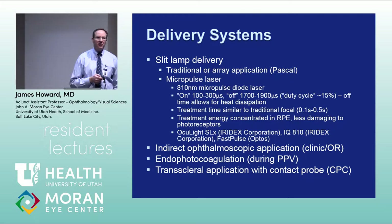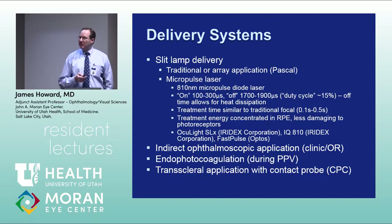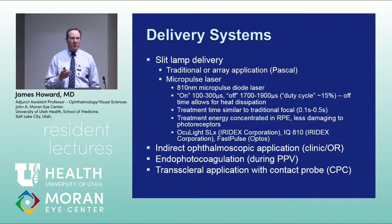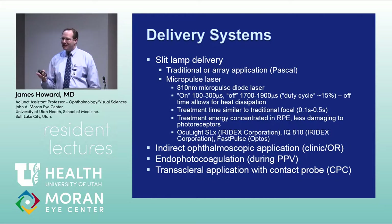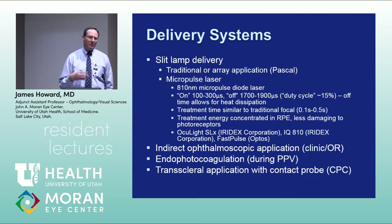Transcleral application of laser is another possibility, used for neovascular glaucoma — particularly cyclophotocoagulation. In cyclophotocoagulation, you turn up the laser to the ciliary body until it pops. That pop tells you you've got just the right amount of laser. It's a useful adjunct in cases of poor vision potential with neovascular glaucoma and eye pain — better than removing the eye or injecting retrobulbar alcohol.